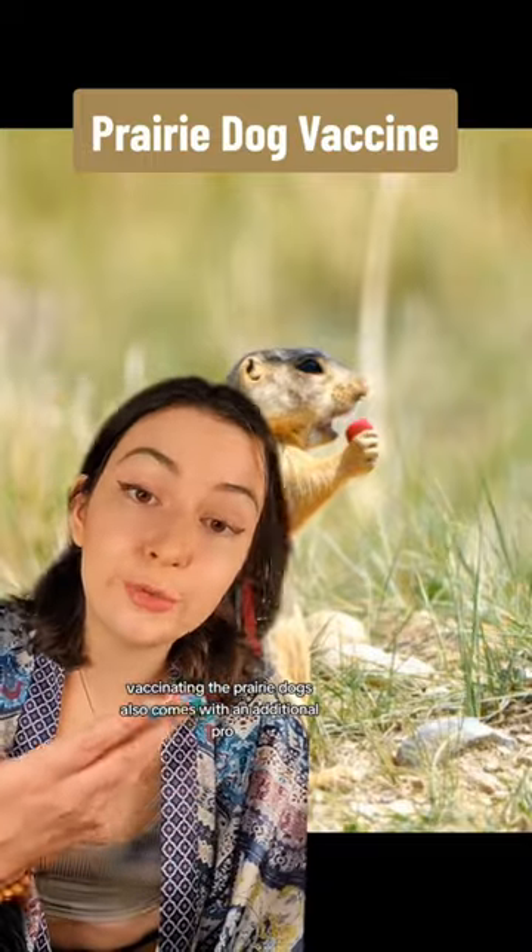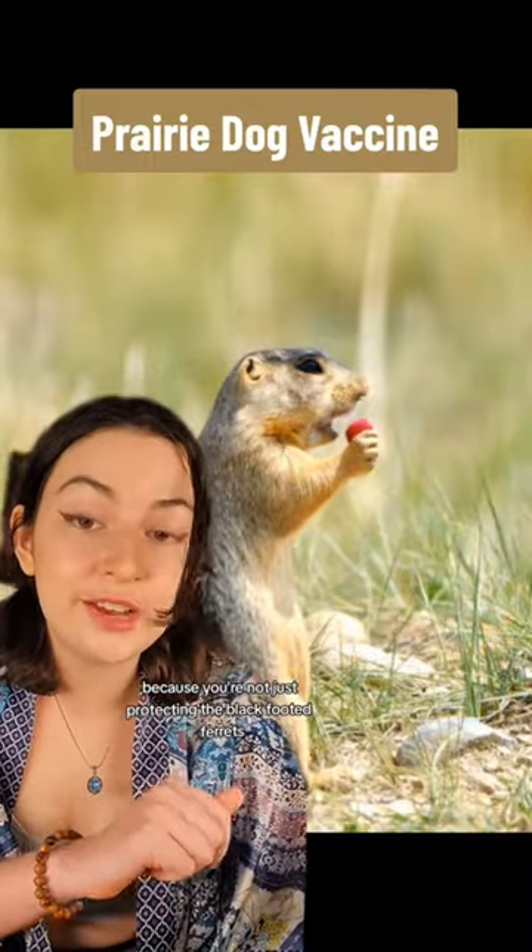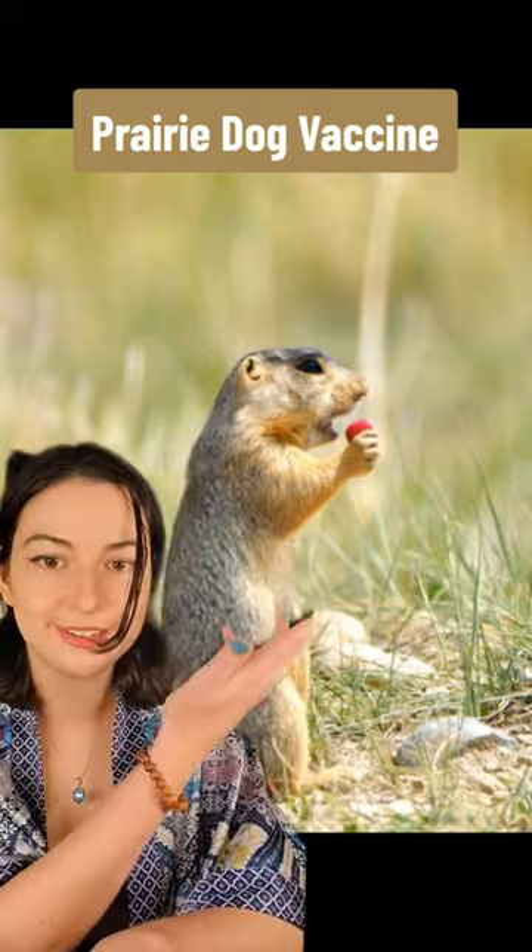Vaccinating the prairie dogs also comes with an additional pro, because you're not just protecting the black-footed ferrets, but you also get to protect the prairie dogs.